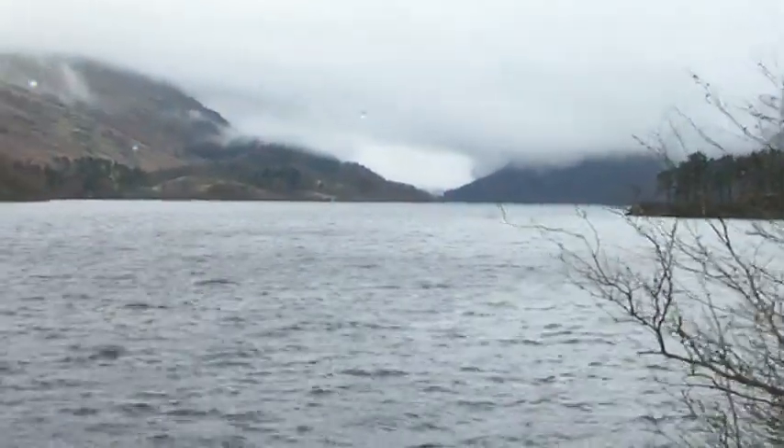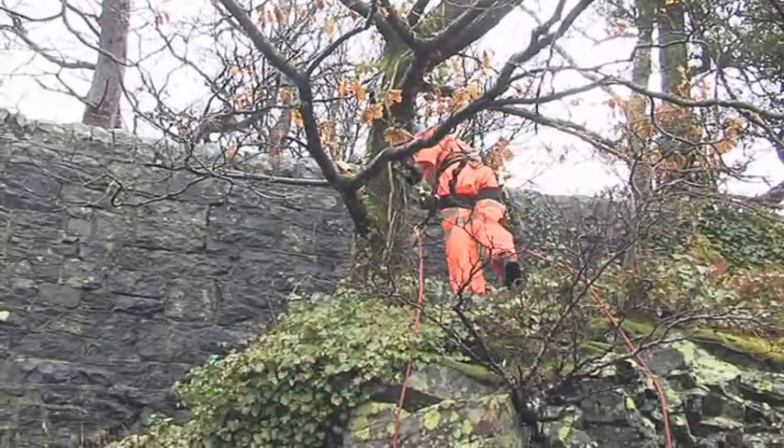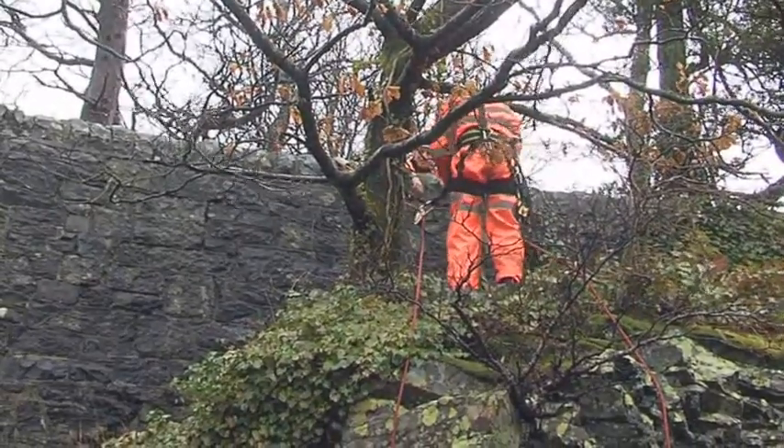Due to its location, conventional access is impossible and rope access is the most cost effective and convenient access method.